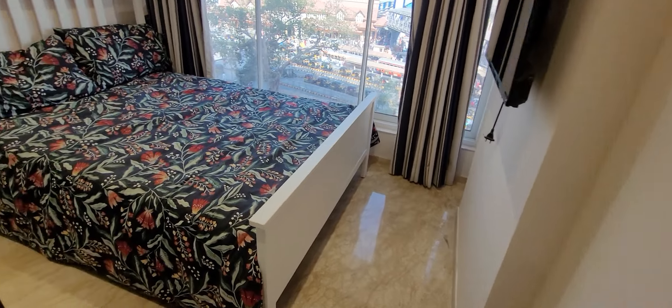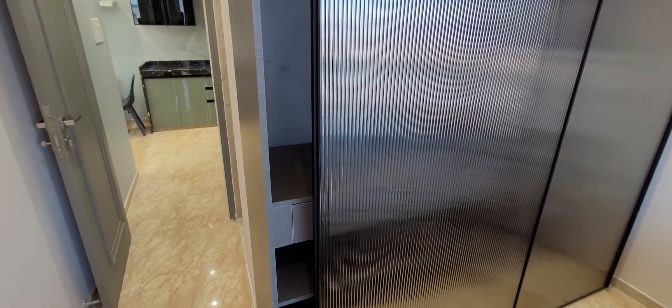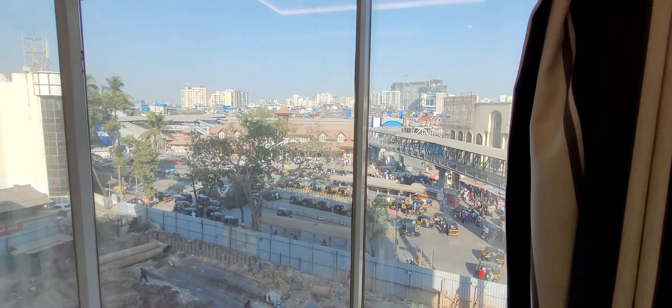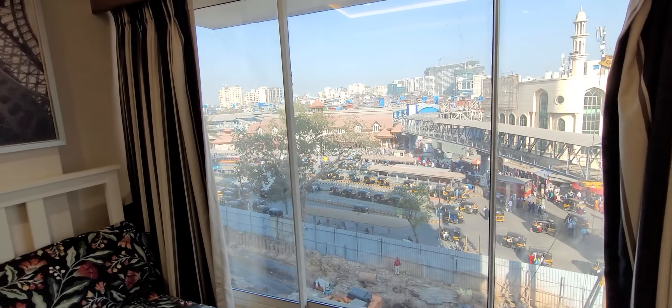Here we are entering the master bedroom, where you can see a perfect king-size bed with a two-feet-wide wardrobe. You can see the fall ceiling, split AC, and this is the view from this flat — the view from the master bedroom.